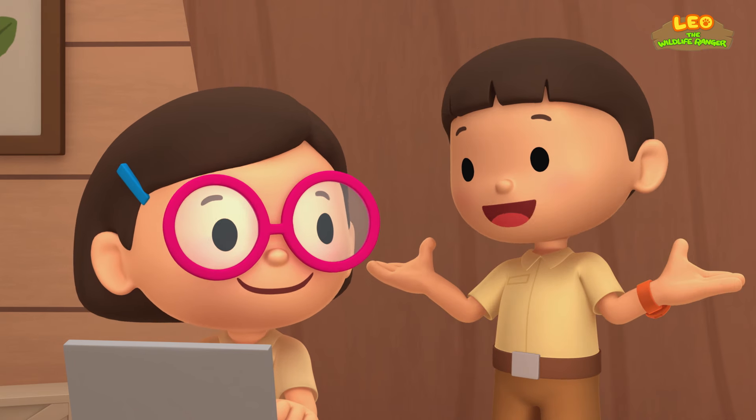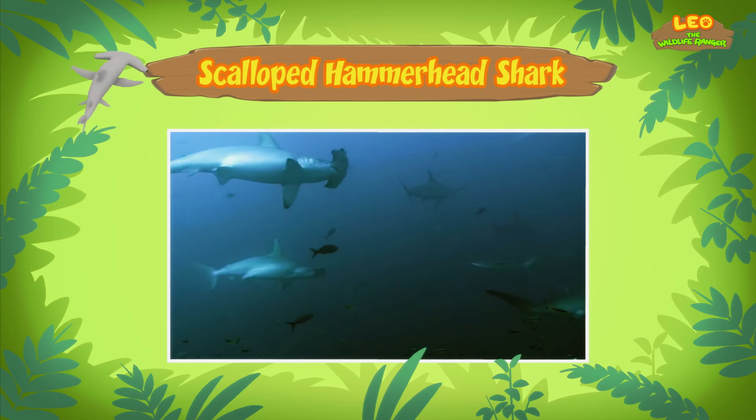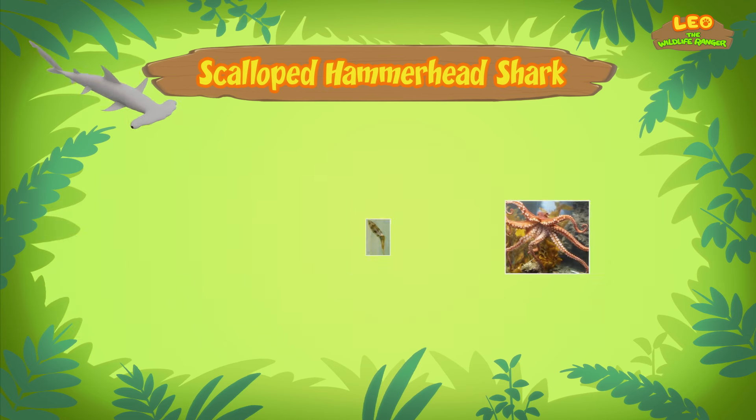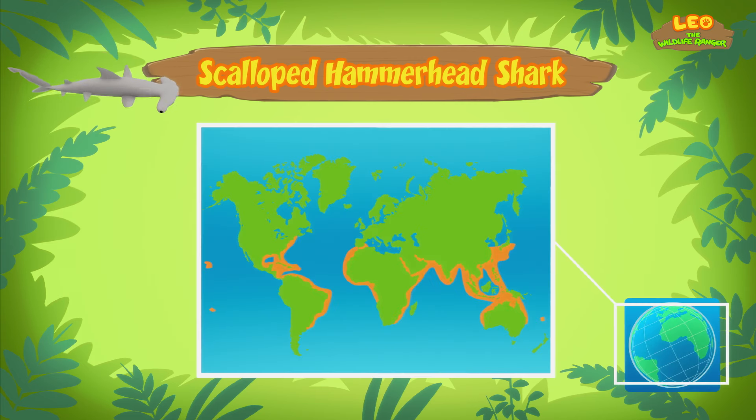So what animals does the Scalloped Hammerhead Shark eat? Scalloped Hammerhead Sharks mostly eat fish like sardines and herring, and sometimes animals like squid and octopus. Bigger Hammerhead Sharks even eat smaller sharks. But since the shark you found is still young, it prefers to eat small fish and shrimp. By the way, Scalloped Hammerhead Sharks live in the warm tropical waters of the Atlantic, Pacific, and Indian Oceans.